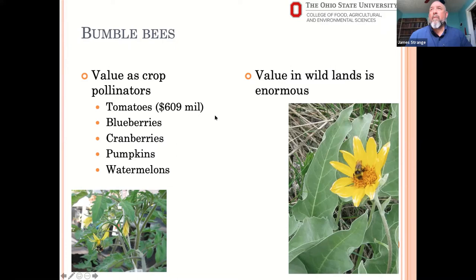Many solanaceous crops are self-fertile but benefit from insect pollination — you can get higher yields even though the plant itself can produce fruit without pollen transfer from one plant to another, because they benefit from being agitated by the bees. Bumblebees also have enormous value to wildlands and wildland pollination, though we don't have a good number we can put on that value because it's not easily quantified.